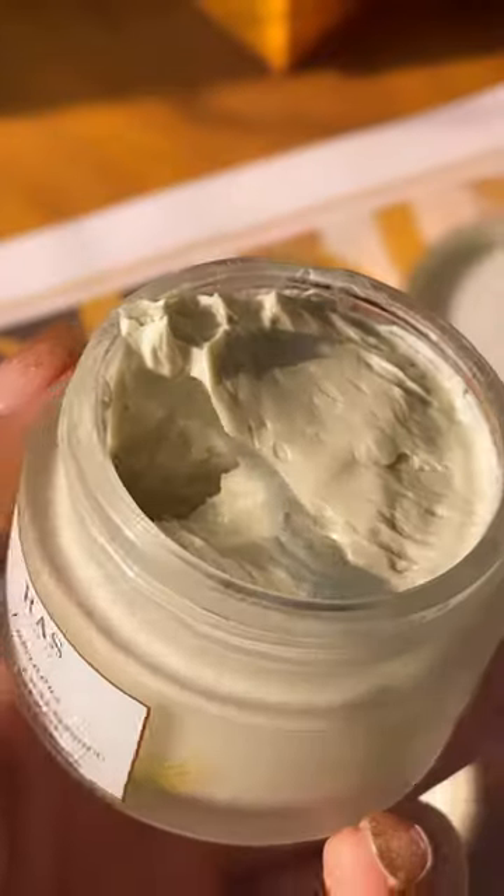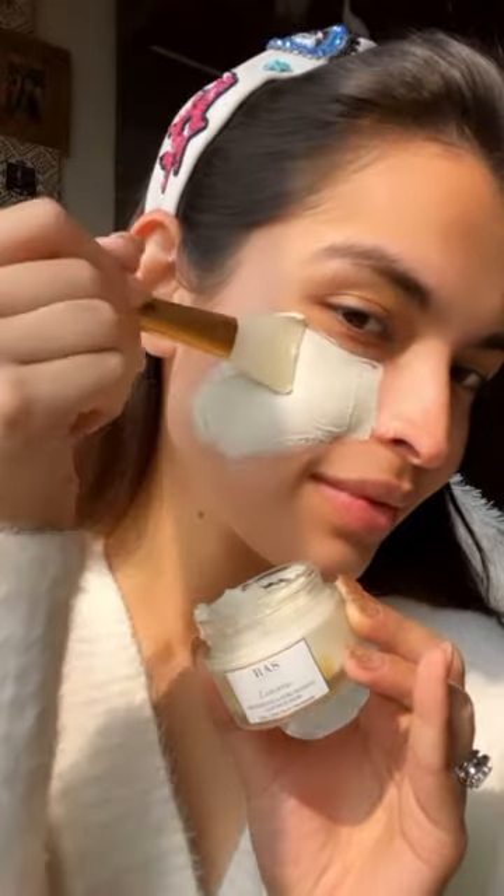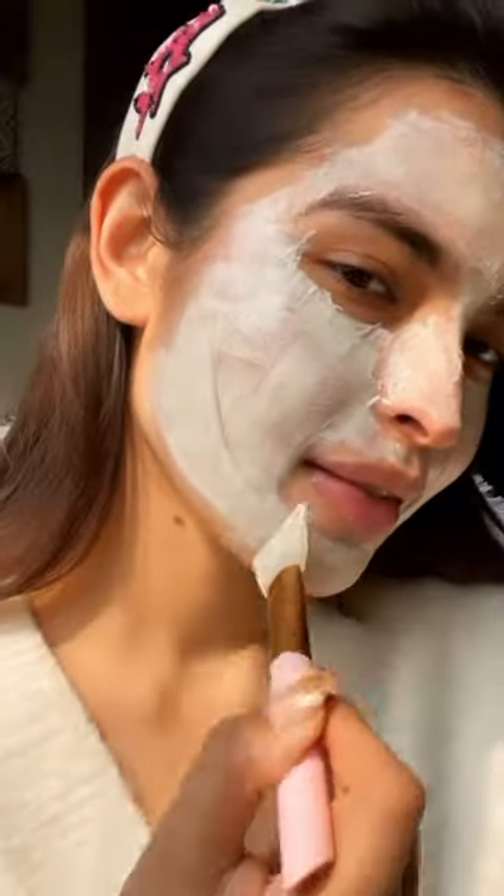Next up, we have the Luminous Detoxifying and Pore Refining Mask that has Amla, Green Tea, and Niacinamide. This is one of my favourites out of all three because it especially helps with clogged pores and sensitive skin. It has a creamy clay formula and is soothing and calming on inflamed skin, and helps reduce pigmentation and scars as well.